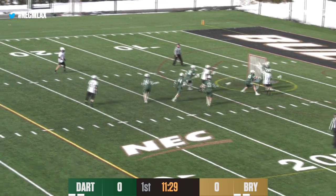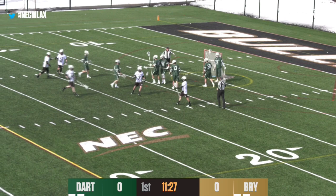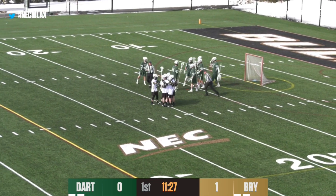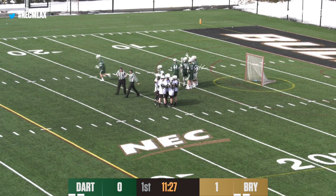O'Rourke with a nice dip inside to McGovern, and he scores! What a move by McGovern! He finishes off the gorgeous pass from O'Rourke, and the Bulldogs have a 1-0 lead.